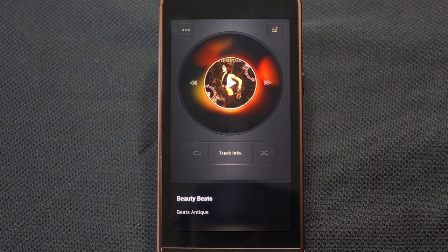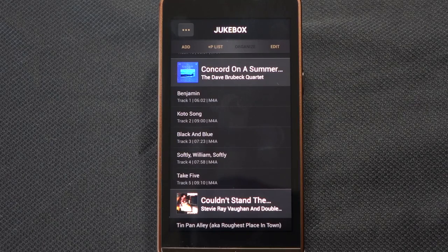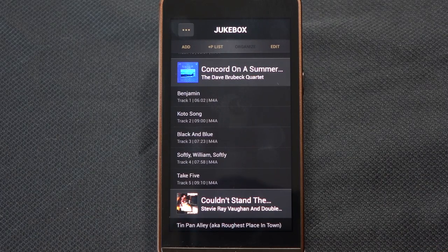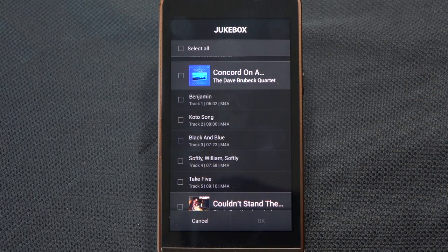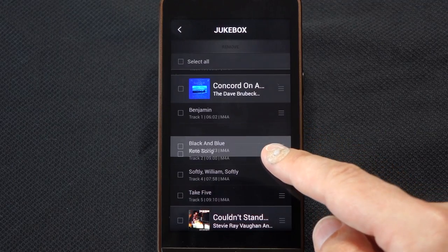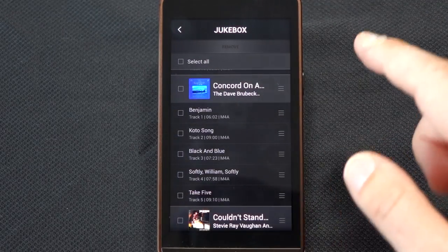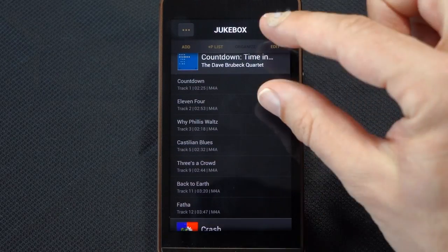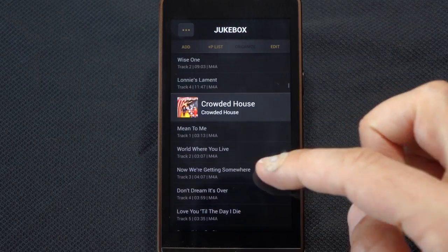Like other Android devices, you swipe between screens. Swiping left gets you to the jukebox — a kind of mega playlist from which you can add individual tracks, whole albums, or anything you like. You can select tracks, create new playlists, and edit by dragging and dropping tracks through the playlist. Interestingly, the first track of each album has a bigger bar, making it very clear where you're jumping to another album in your selection — very handy.